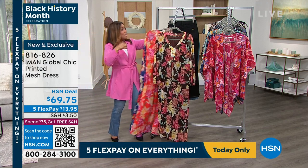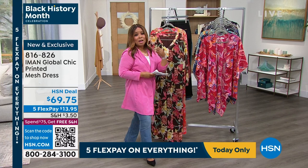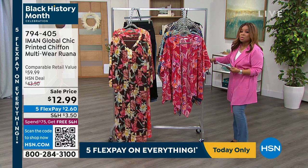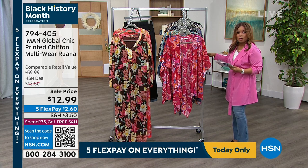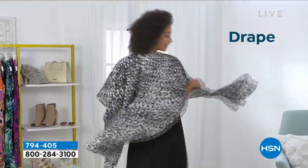We are so thrilled to have Iman with us live via Skype, and we're thrilled to have you shopping with us today at HSN. Let's get to a really fun buy — because if you've never shopped with us for Iman, today might be your first day. The price is $19... wait, I'm wrong. Let me see what comes up on the screen.